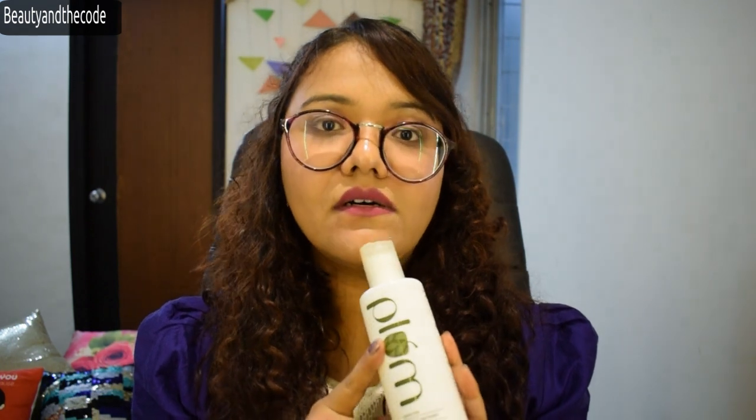A toner reduces the skin pore size, which prevents acne from aggravating. It also maintains the pH level of the skin, which is very important. After using all the products and chemicals, we really need to use a toner to settle the skin's pH level. So that's about the toner.